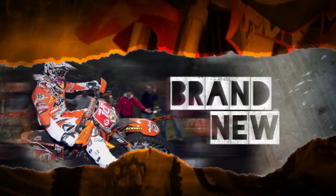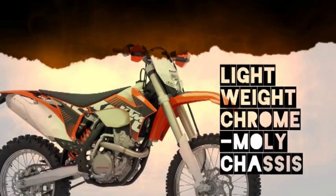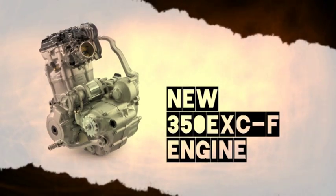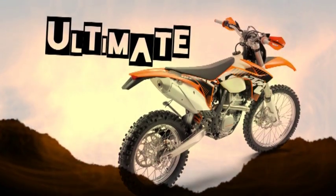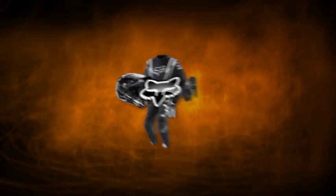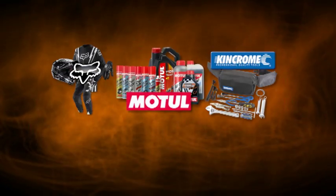The revolutionary new 350 EXEF is brand spanking new and one of the most anticipated releases ever in the enduro world. With a lightweight chrome MOLLE chassis, modern bodywork and a new PDS rear suspension, combined with the compact and powerful new 350 EXEF engine, this bike is the ultimate for any real enduro enthusiast. The prize also comes with a complete set of riding gear from Fox Clothing, a handy Kinchrome dirt bike toolkit and a fantastic oil package from our friends at Motul.